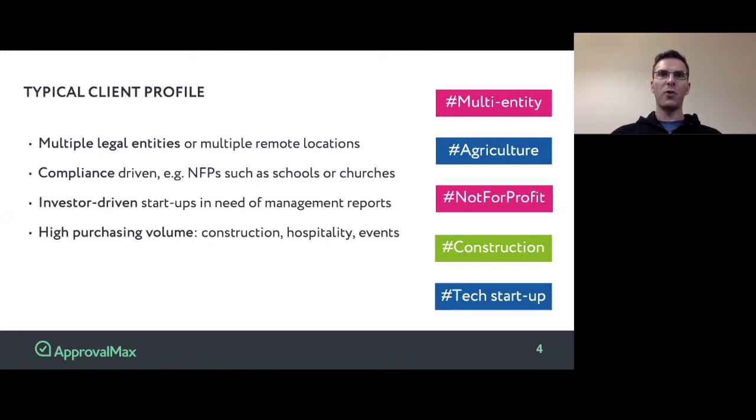The core idea here is that ApprovalMax allows you to involve managers on the client side into the approval process, at the same time not letting them into Xero itself. In other words, ApprovalMax provides a tool to share financial responsibility with your client. This way, it is not your decision to pay a bill — it is a decision confirmed by someone on the client side, and you can be sure you are doing the right thing by paying this bill.